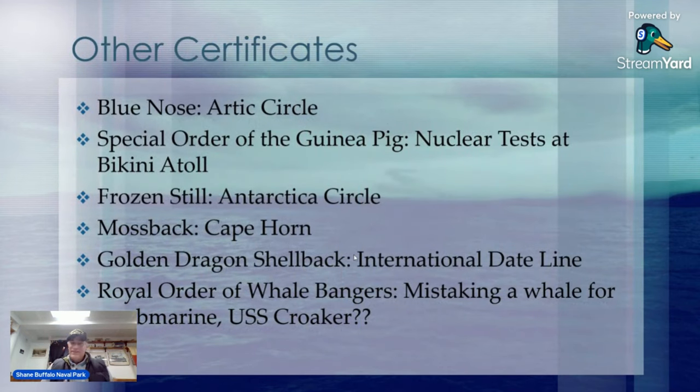In addition to crossing the line or the equator, there are many other certificates and initiations. The Blue Nose means you've crossed into the Arctic Circle — some ships even paint the bull nose and the chalk on the very front of the bow blue. There's the Special Order of the Guinea Pig if you were at the nuclear tests at Bikini Atoll. And Frozen Stiff — sorry about that typo, it should say 'frozen stiff' not 'frozen still' — that's if you cross the Antarctic Circle.